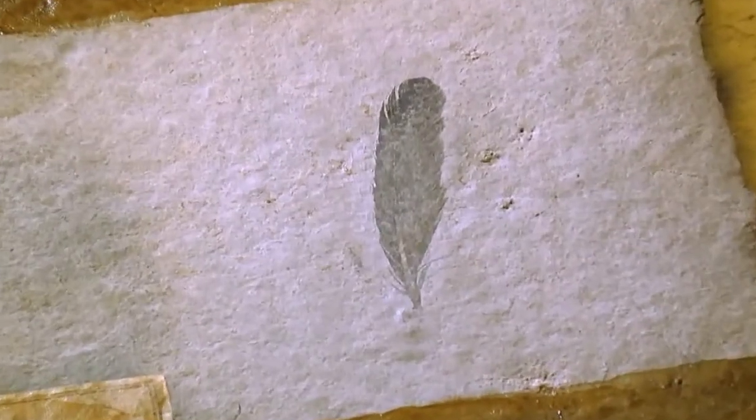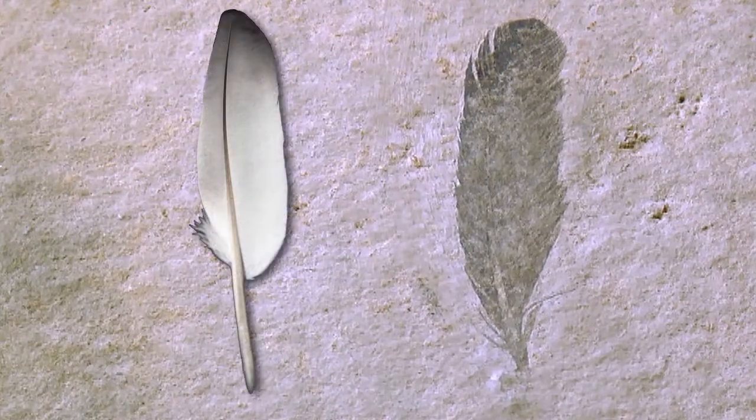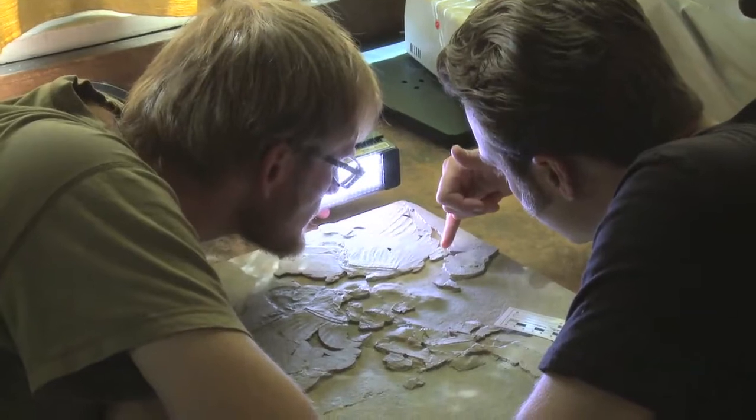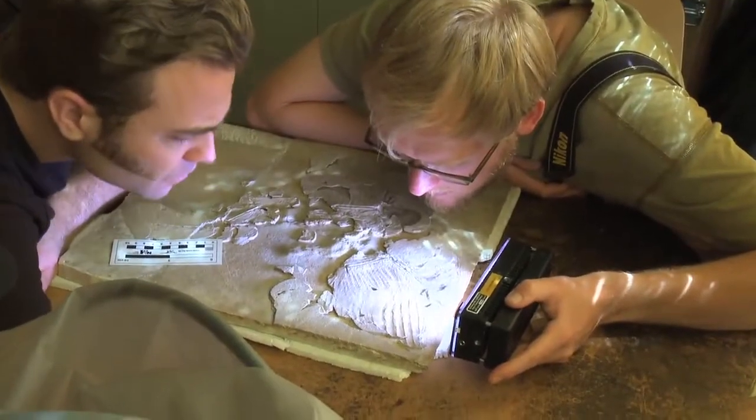Additionally, we now know what the Archaeopteryx feather originally looked like. We know that it was identical to modern bird feathers down to the smallest detail, and we even have clues as to how the feather was actually preserved. We can only speculate on the role that this black coloration would have had in such things as camouflage, display, or regulating body heat.